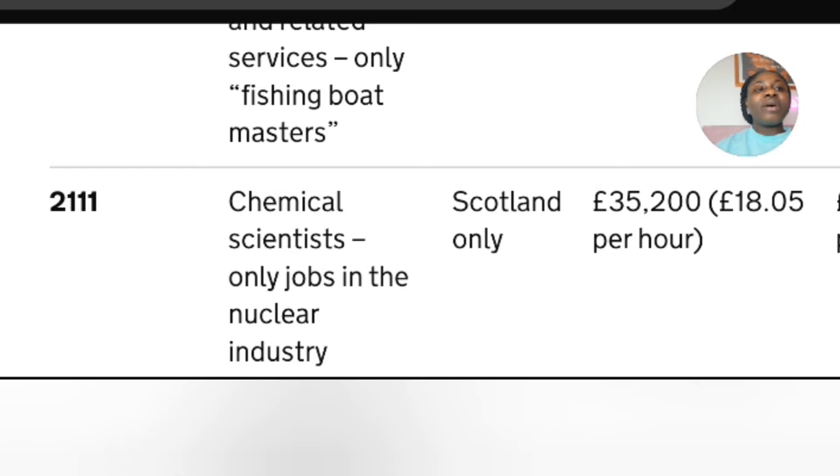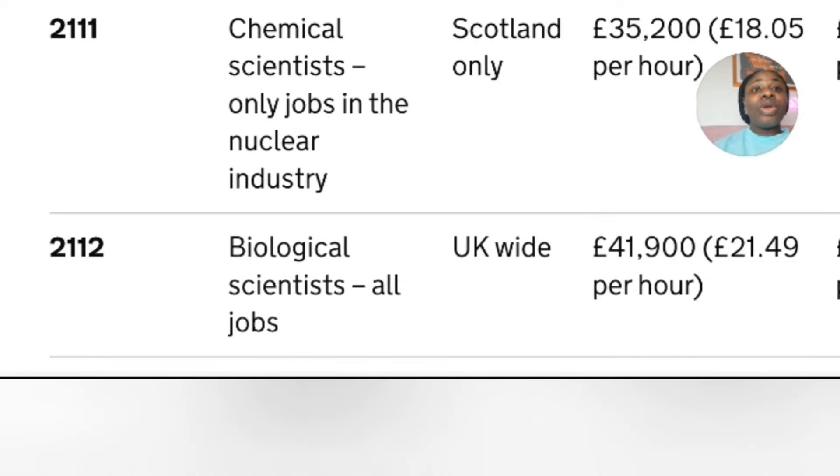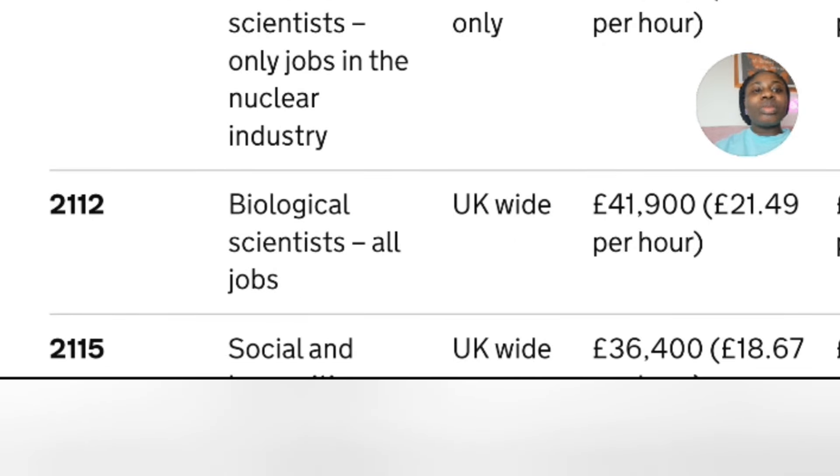Biological scientists covers all jobs and is UK-wide: the standard rate is £41,900 and the lower rate is £32,100. Social and humanitarian scientists covers only archaeologists, which is UK-wide — the higher figure is the standard rate and the lower figure is the lower rate. Next is graphic and multimedia designers for all jobs, which is also UK-wide — the standard rate and lower rates are shown accordingly.